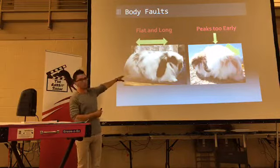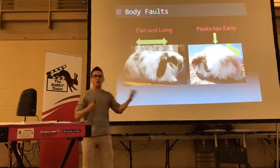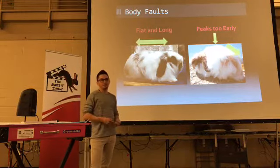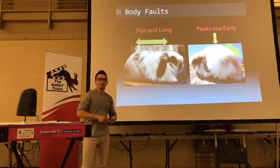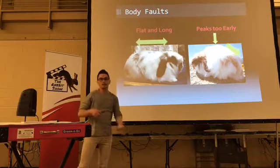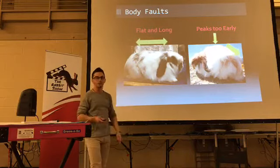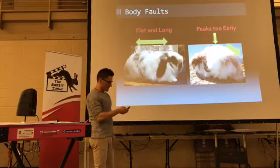Body falls really flat — clearly peaking too early, like in the center of its back — never a good thing. Some of the other conferences tonight really poignantly describe those things, and the rabbits — we're all speaking the same language, we're all speaking rabbits. Peaking too early and long and flat never work for most breeds.